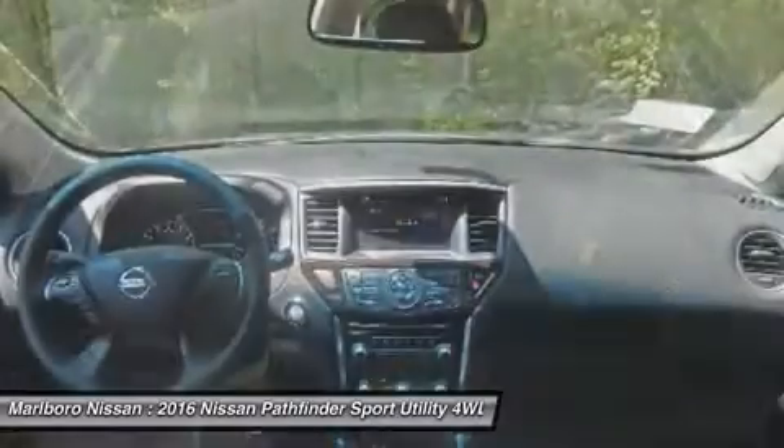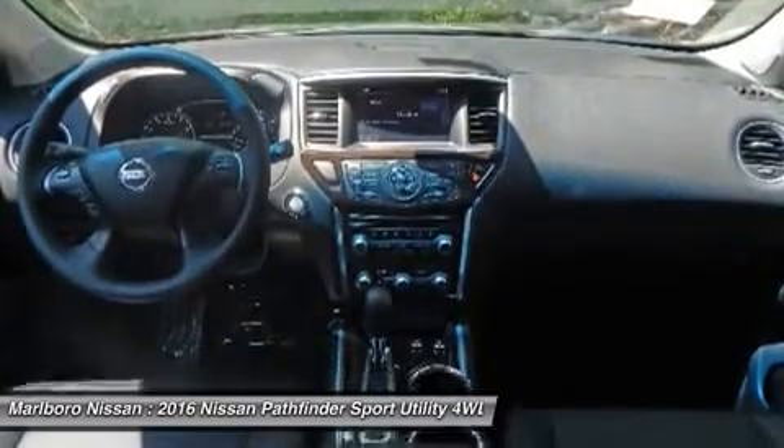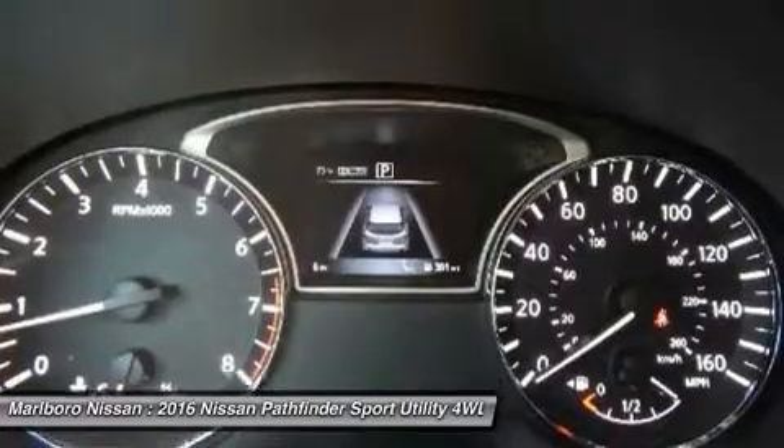Steering wheel audio controls, Bluetooth, moonroof, power steering, four-wheel disc brakes.